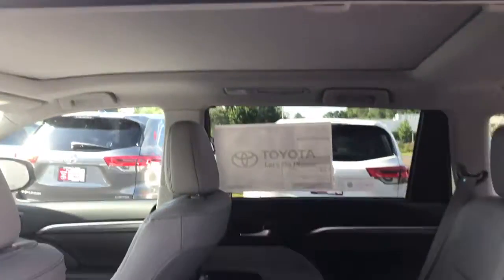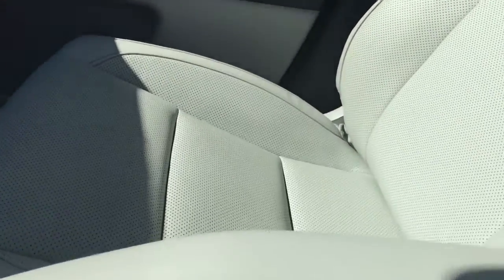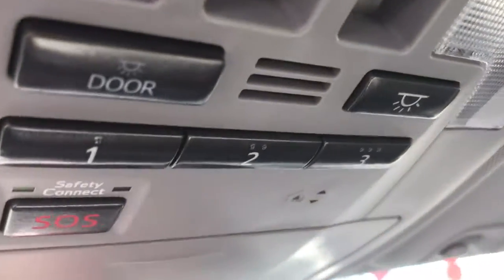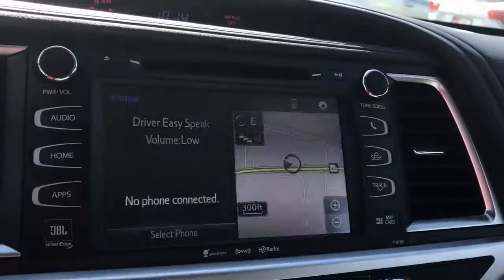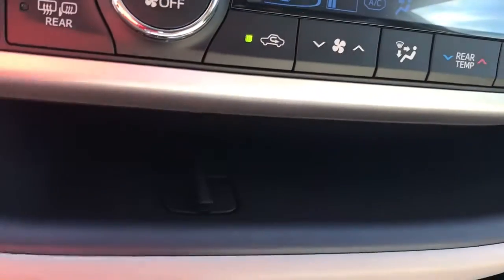Also your second row captains, carpeted mats, your panoramic moonroof, power windows and door locks, dual front heated and cooled power seats. You have your HomeLink for your garage doors, your safety connect. You also have your touch screen AM/FM/XM, CD player, backup camera, Bluetooth, traffic, weather, navigation. Your tri-climate controls, charging station, USB and auxiliary.